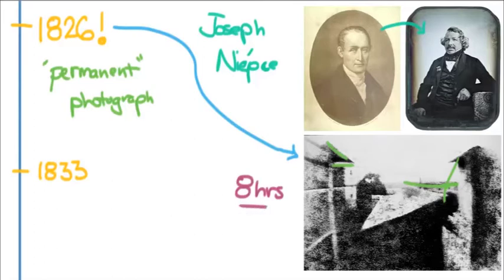When Niépce died in 1833, he passed all of his papers on to Daguerre. Louis-Jacques Mandé Daguerre in Paris was experimenting with photography at the same time, and on January 7th, 1839, it was published in the Paris press that he had created a photographic process — and that the images were little miracles in and of themselves.